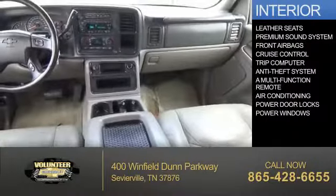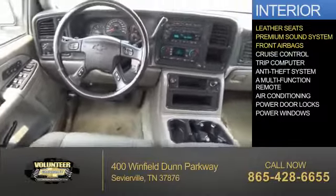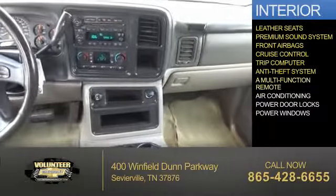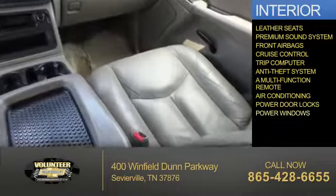Inside you'll find leather seats, a premium sound system, front airbags, cruise control, a trip computer, an anti-theft system, a multi-function remote, air conditioning, power door locks, and power windows.